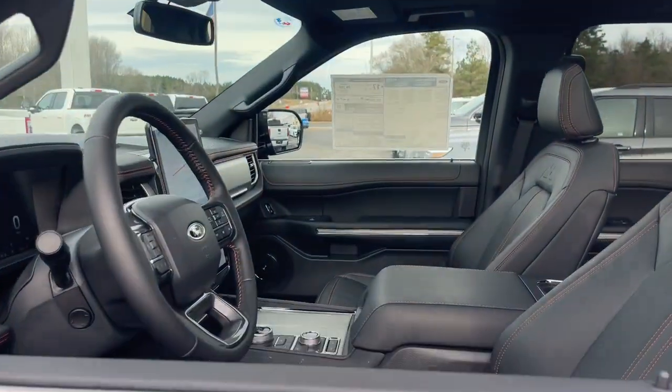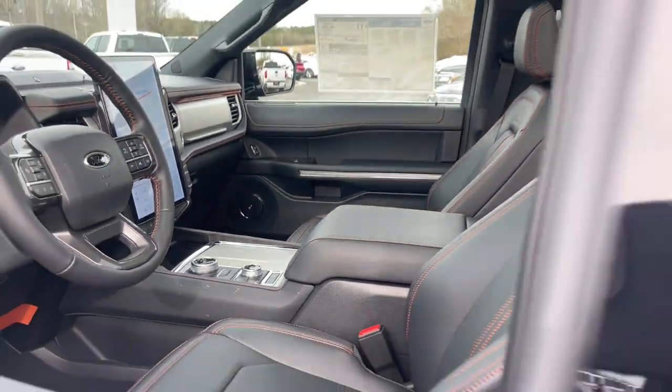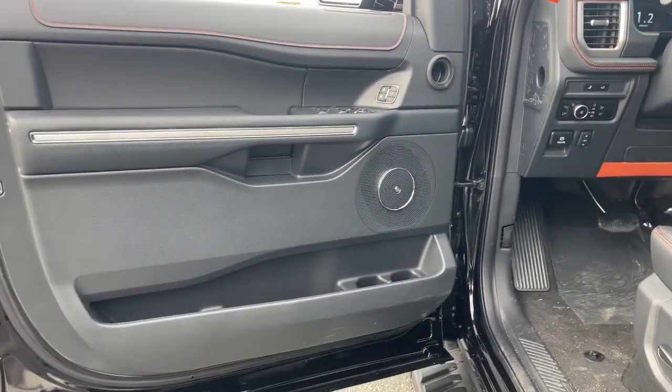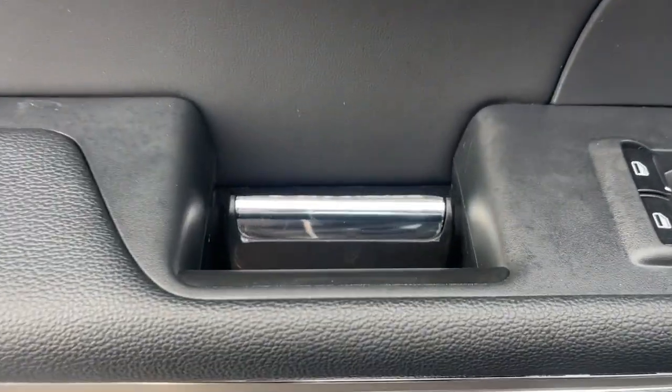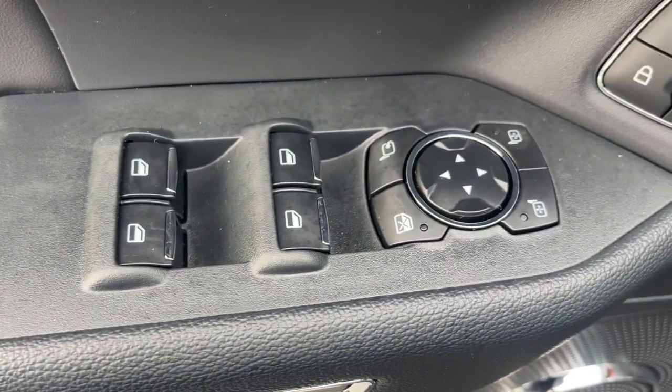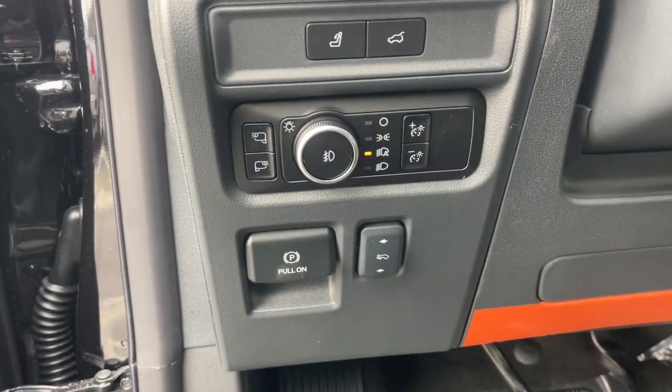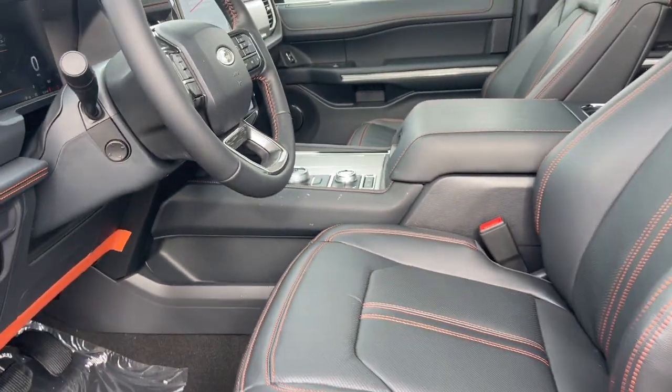The following are some of this vehicle's highlighted options: heated steering wheel, heated and/or cooled front seats, 360-degree view camera, touchscreen infotainment system, panoramic roof, keyless entry, navigation system, fog lamps, premium sound system, and power passenger seat.